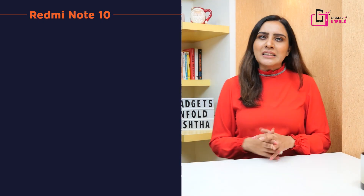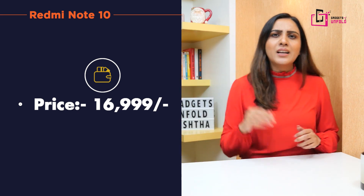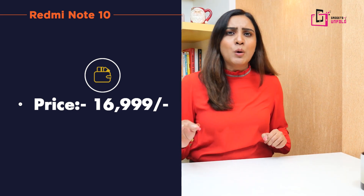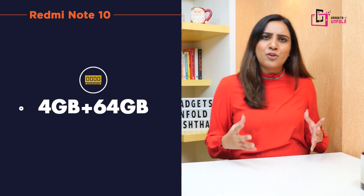Let's talk about the price of the Redmi Note 10. You will get this at 16,999 rupees, with 4GB memory and 64GB storage.